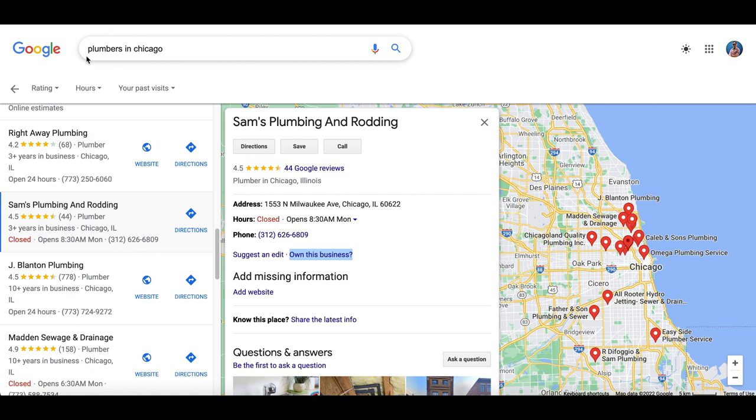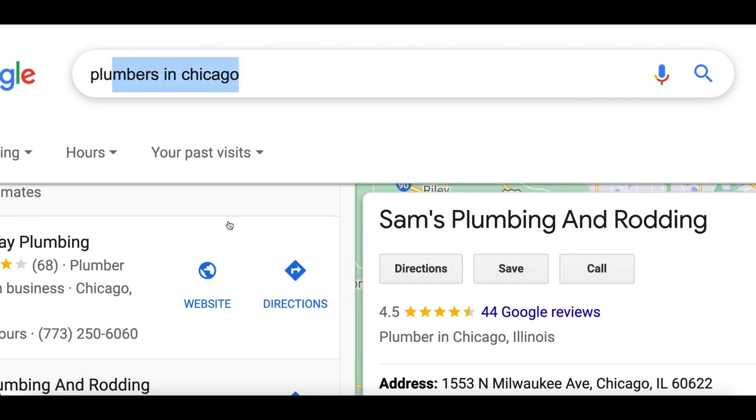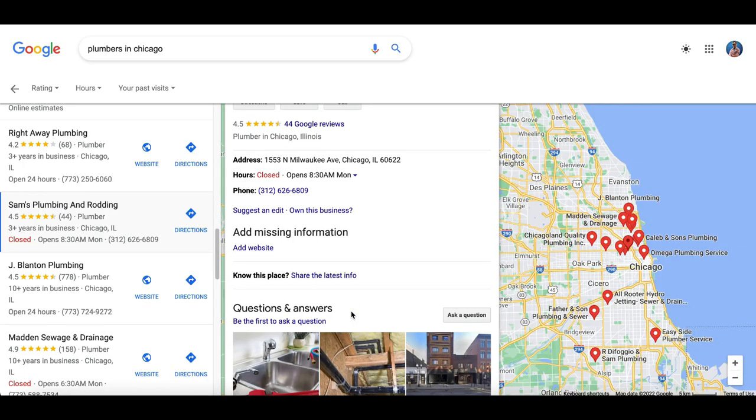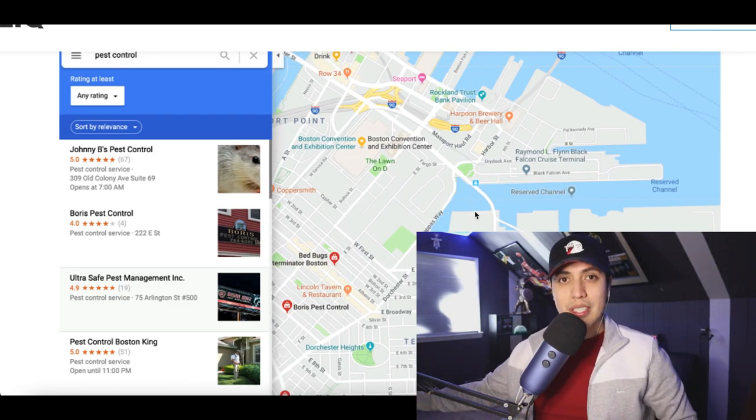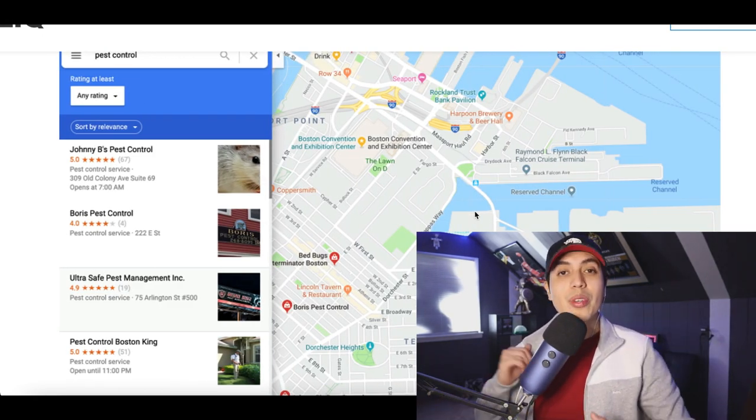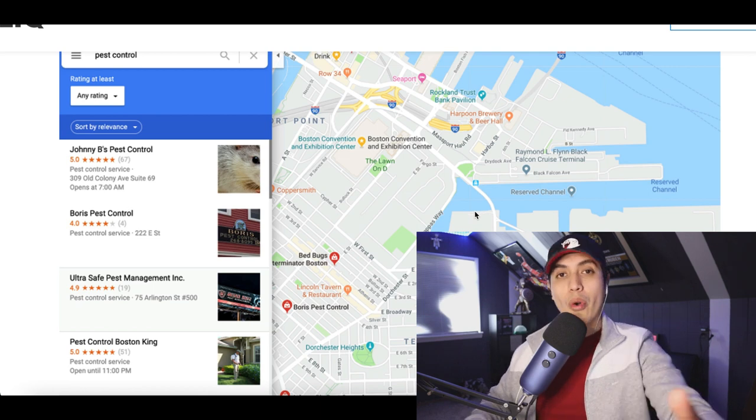All you want to do first is go over to Google, search for a trade in your local city, and find profiles that haven't been set up yet. Then for the last step, you're going to outsource a specialist that's going to do all the work for you so you can keep all the profits.